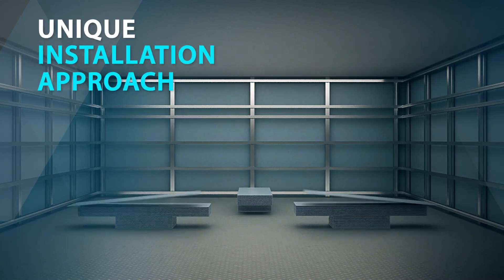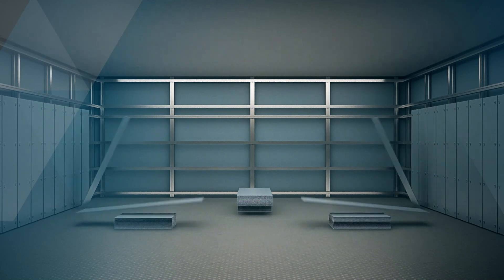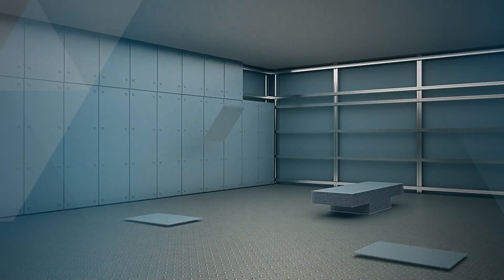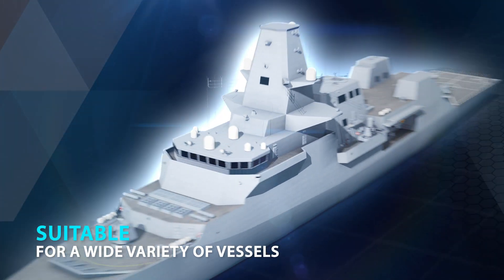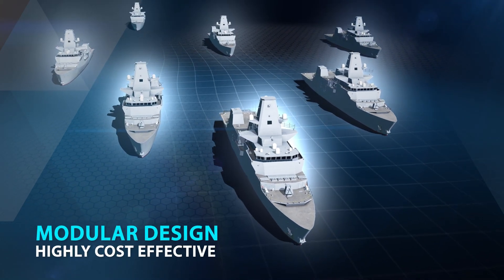With a unique approach to installation that eliminates the need for templating or scanning, PLASAN's armor is fitted during construction, saving both time and money. Suitable for a wide variety of vessels, the kit's modular design adds to their cost-effective delivery.